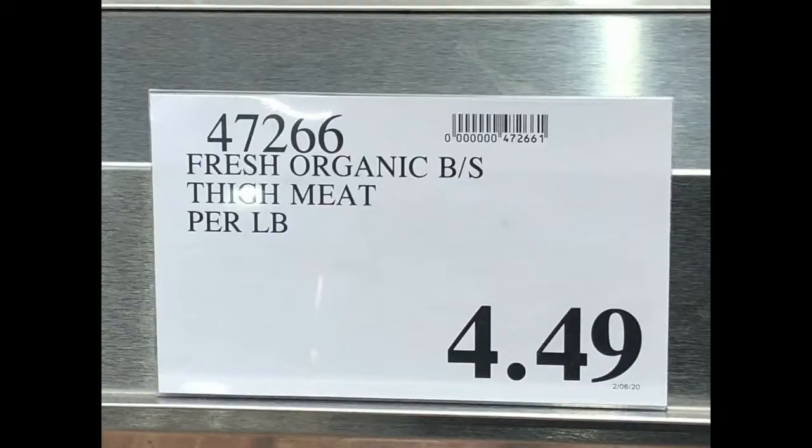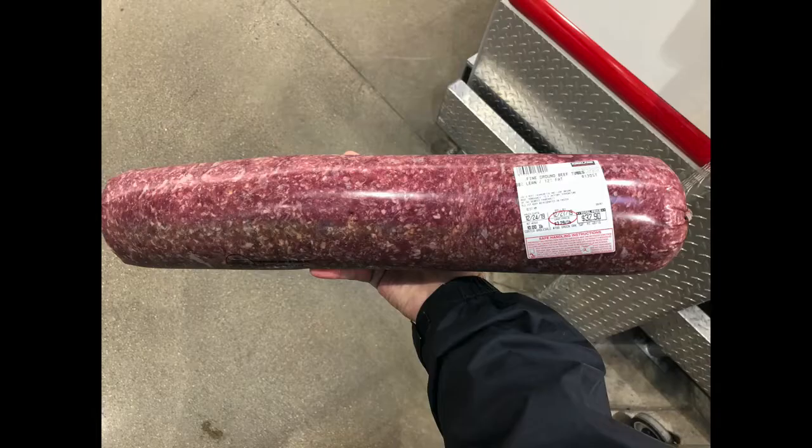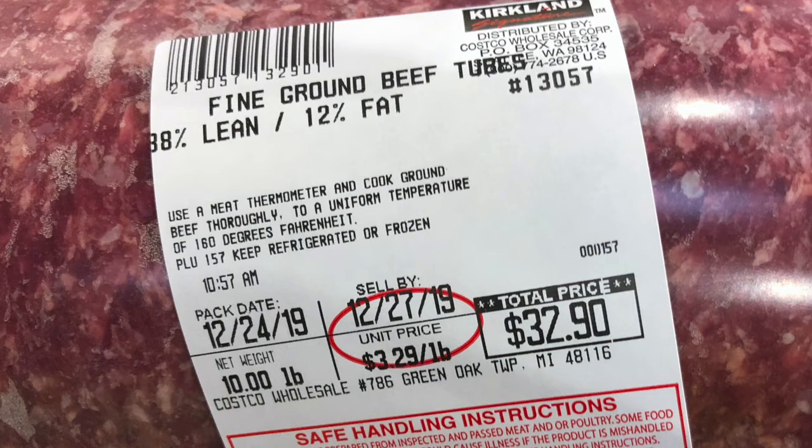From Costco, Stacey gets the boneless skinless chicken thighs — a really nice package. They also get regular ground beef, specifically the 10-pound tube. Just knock on the window and anybody in the meat department can help. It saves you money — about 30 to 50 cents less per pound. They cook the whole tube, put it in snapware containers, and freeze it for tacos and other meals.